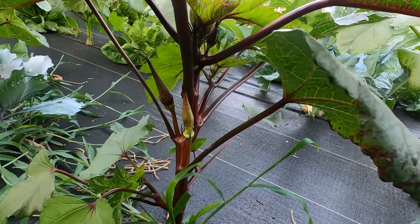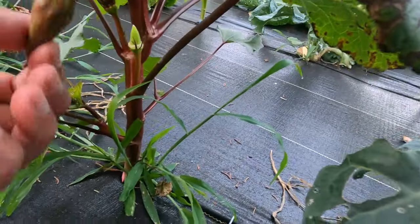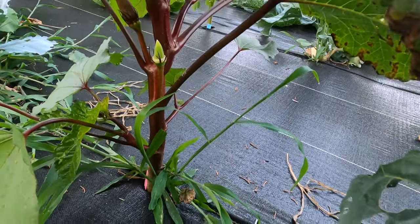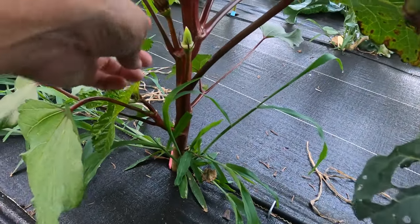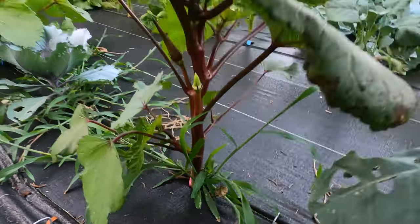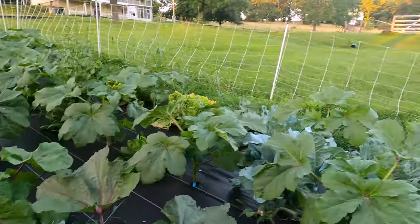My okra has started doing stuff — it's flowering. You can see this one flowered today. It opens up and then it sits on the cap, then it drops off, and then this will be the okra. It's a very interesting plant. It's going to be really pretty and tall, I think, so I'm excited about the okra.